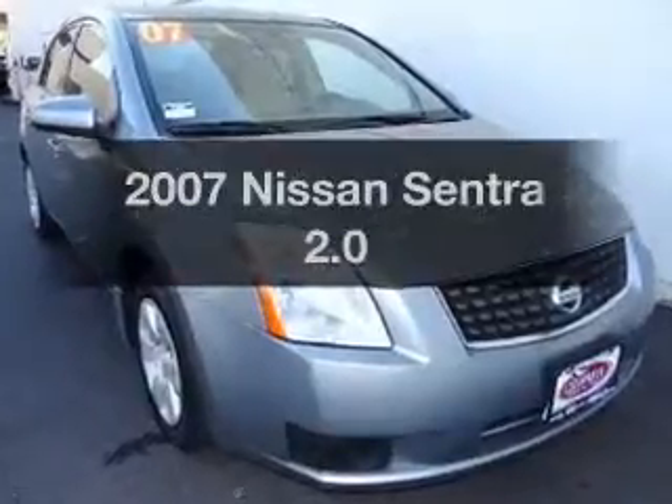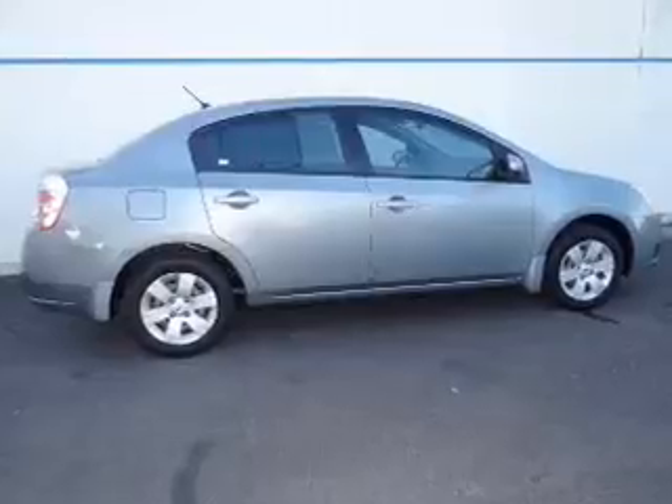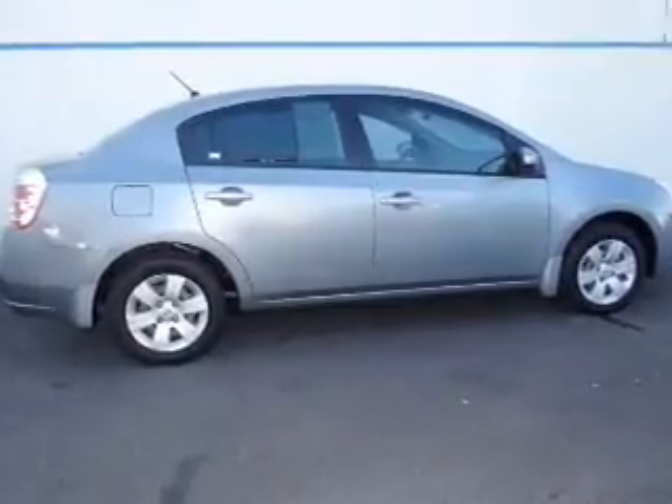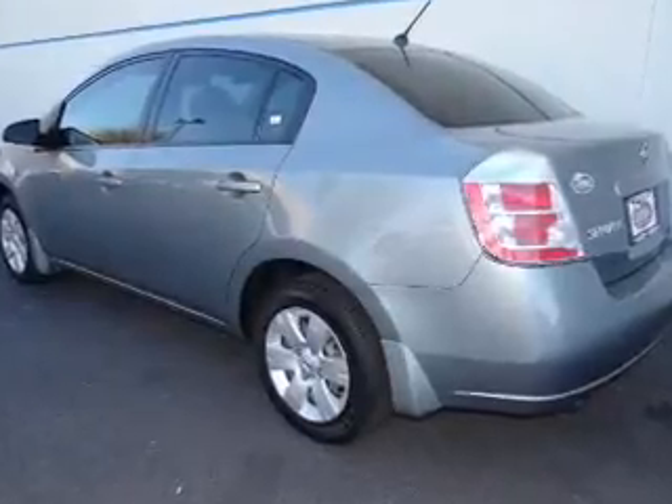Presenting the 2007 Nissan Sentra — everything you need under one roof with this great vehicle. With an efficient four-cylinder engine connected to a smooth-shifting transmission, premium wheels give a more luxurious look.